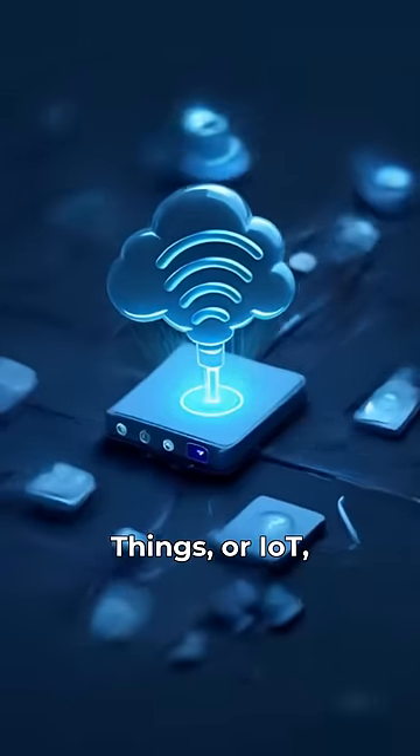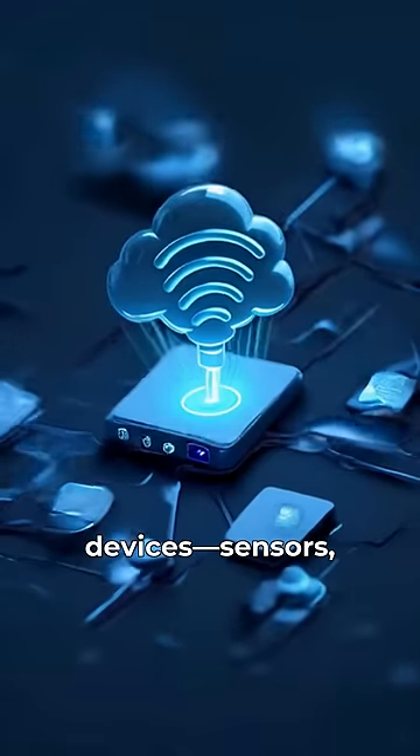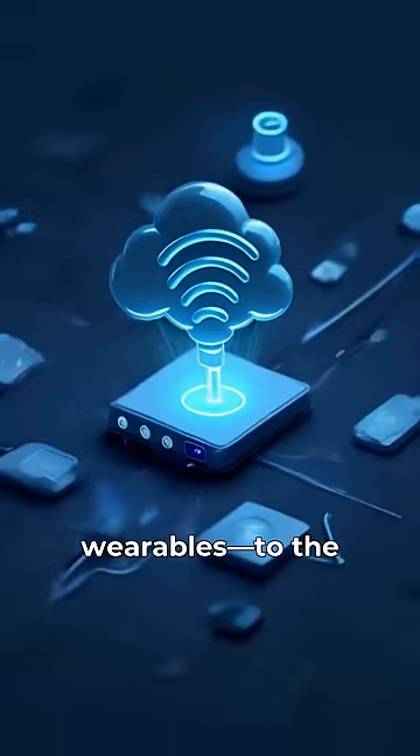The Internet of Things, or IoT, involves connecting everyday devices — sensors, appliances, wearables — to the Internet.